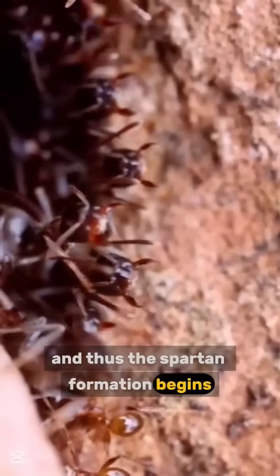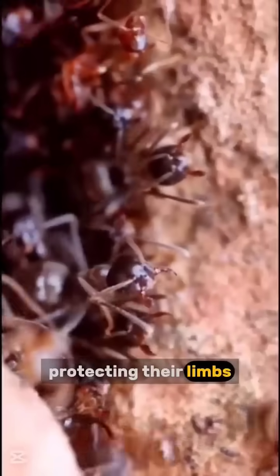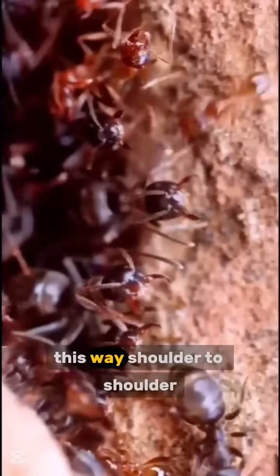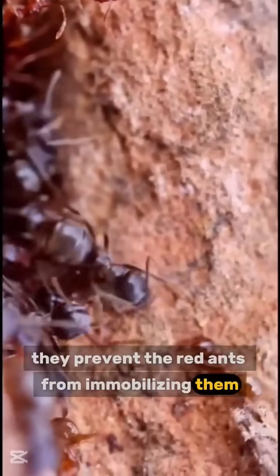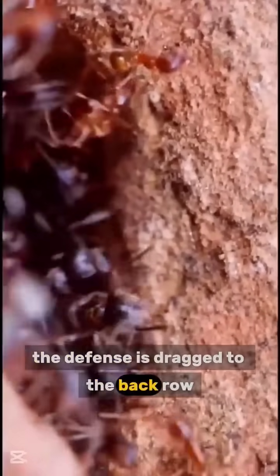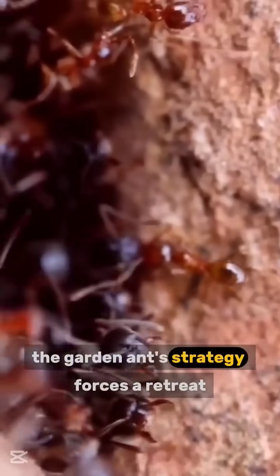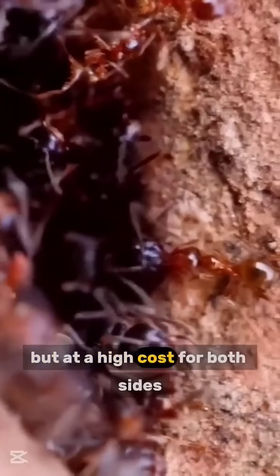And thus, the Spartan formation begins. All the ants position themselves around the entrances of their nest — mandibles forward and antennae tucked in, protecting their limbs. This way, shoulder to shoulder, they prevent the red ants from immobilizing them. Any ant daring to attack the defense is dragged to the back row, where the rear guard will tear them apart. The garden ant's strategy forces a retreat, but at a high cost for both sides.